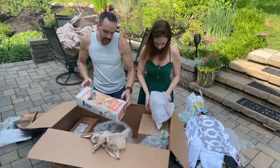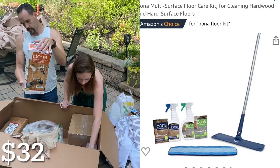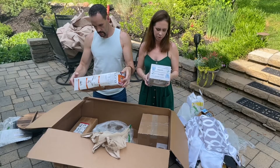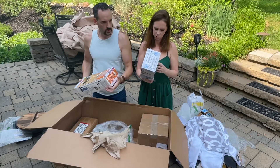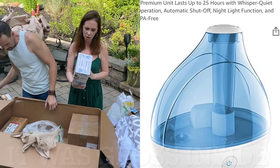A multi-surface floor care kit — I think we already had that at one point. A humidifier — we could use this in the kids' rooms. It's a Pure Guardian 14-hour ultrasonic humidifier.